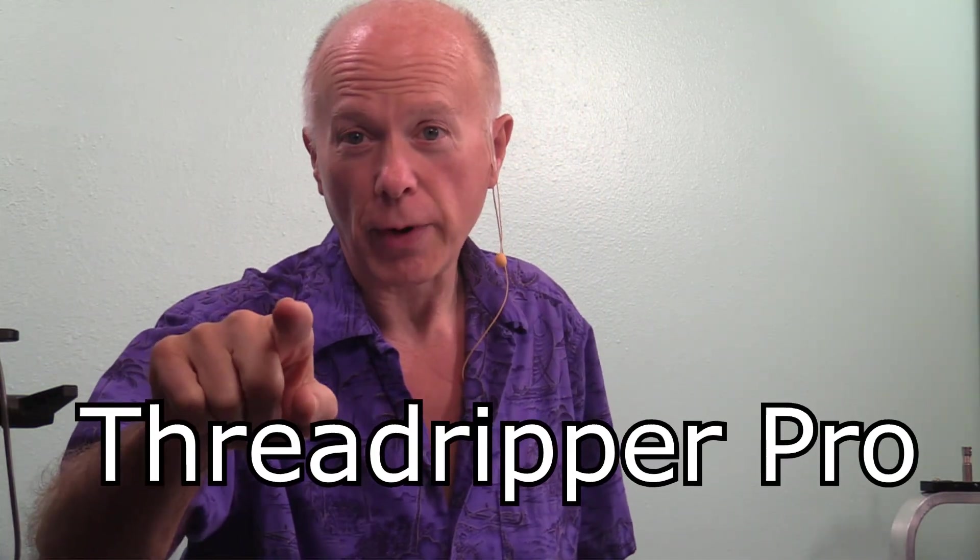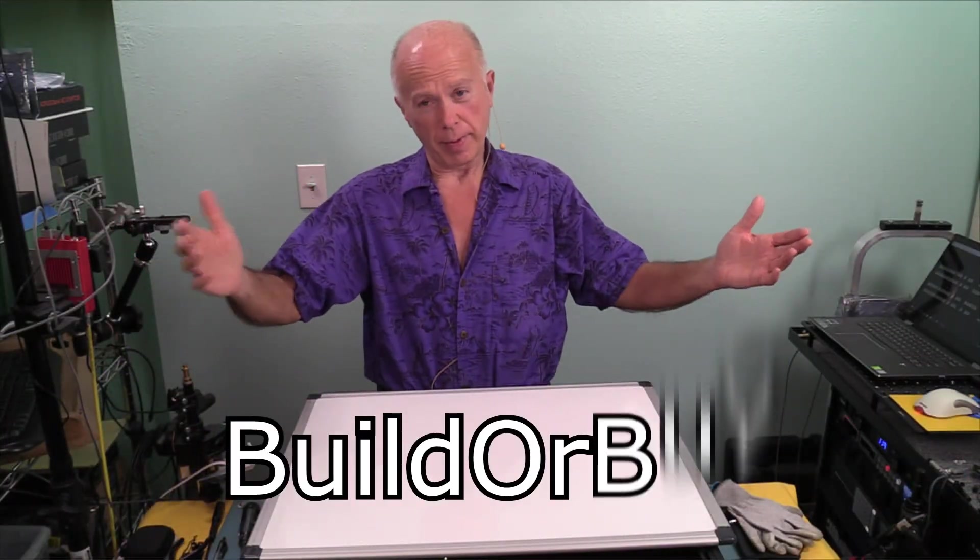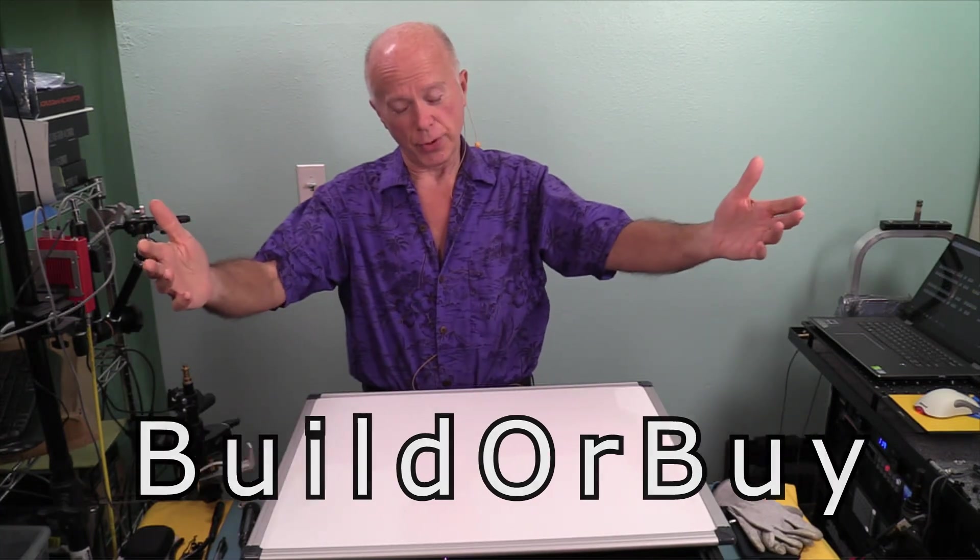Are you guys ready to talk about the Threadripper Pro? We now have a chipset and I want to talk about that. I don't think it's premature — right now is a good time since we have the WRX80. We've got three motherboards that have been announced. Hello everybody, welcome to BuilderBuy. I'm your host Gil Boyd. Thanks for joining us.